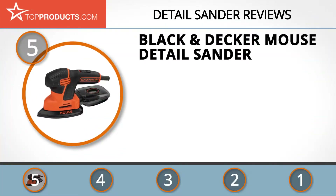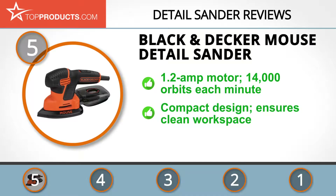At the number five spot is the Black and Decker Mouse Detail Sander, chosen not only for its features but also because of its budget-friendly price tag. Black and Decker is a highly reputable name in the world of power tools for producing high quality and reliable products. Its Mouse Detail Sander boasts a motor that runs at 1.2 amps.